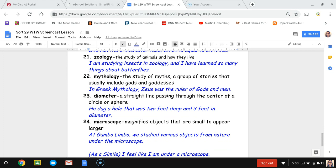Number twenty-three, diameter. Diameter is a straight line passing through the center of a circle or sphere. The sentence is: he dug a hole that was two feet deep and three feet in diameter.